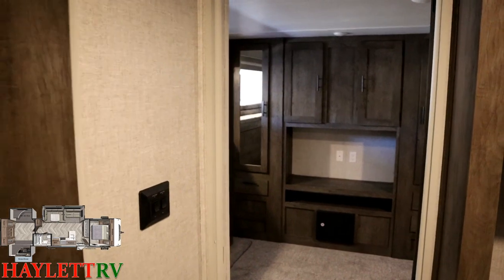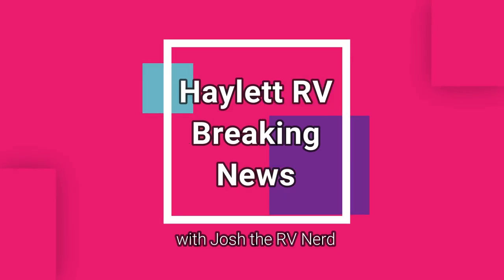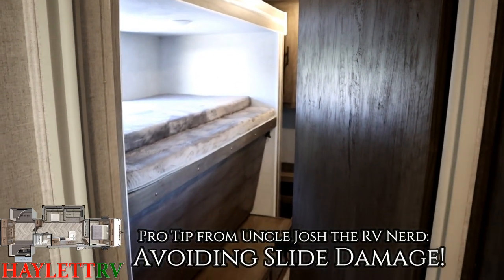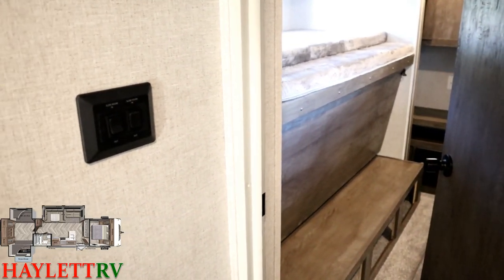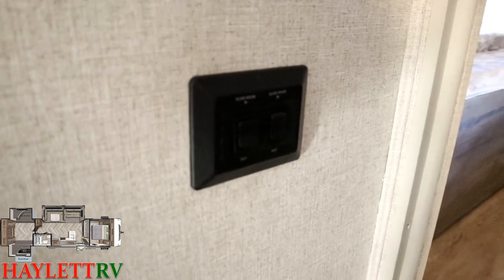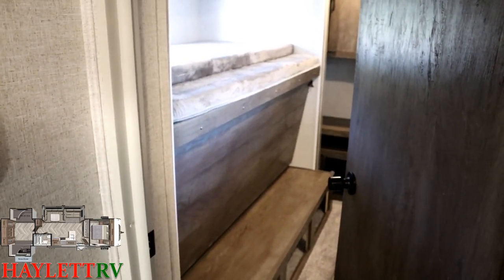That shower skylight is not a standard piece of equipment — that is an optional item that we add to pretty much all of our Wildwoods here at Haylet RV, and it surprises me that more dealers don't do that. Pro tip from Uncle Josh: right over here are the switches for the dual opposing bunk room slides. I like that they're back here so that you have to be near the slide room and can basically see the slides opening or closing.